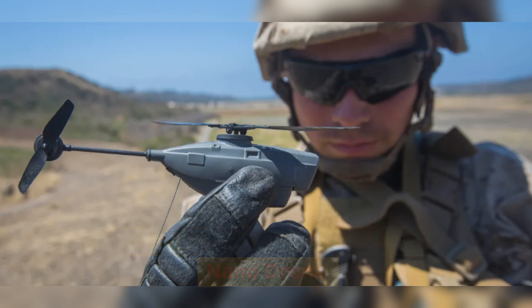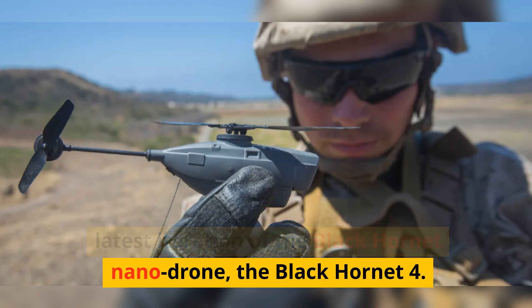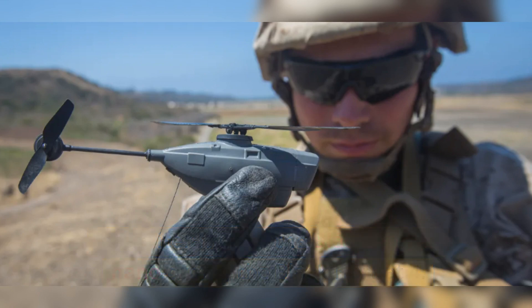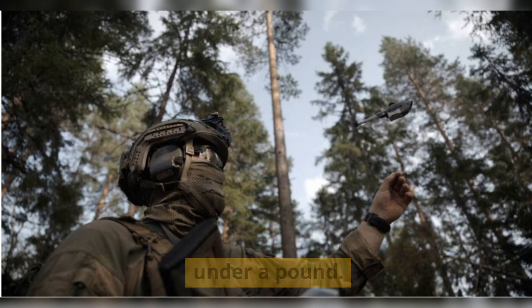Introducing the Black Hornet 4 nanodrone. Teledyne FLIR Defense introduces the latest iteration of the Black Hornet nanodrone, the Black Hornet 4. The nanodrone is compact, measuring less than a foot in length and weighing under a pound.